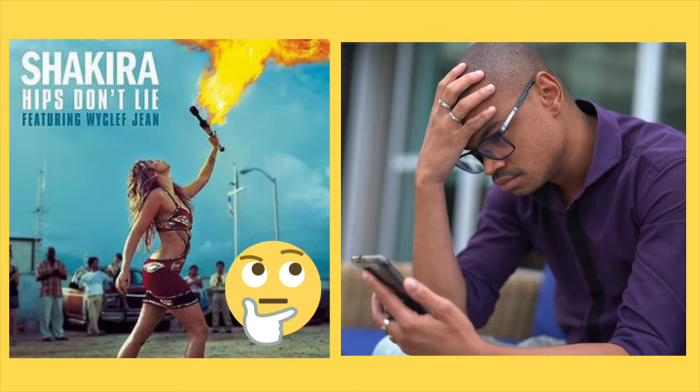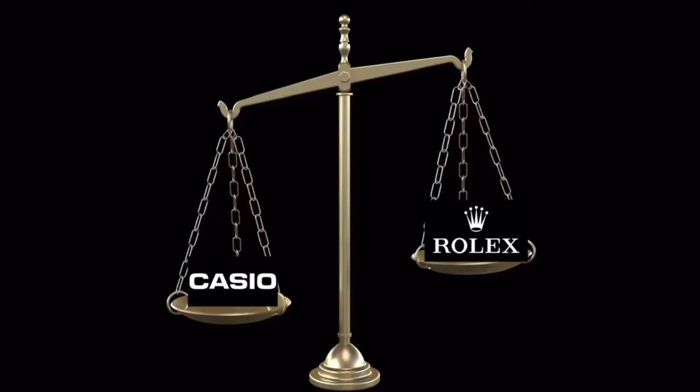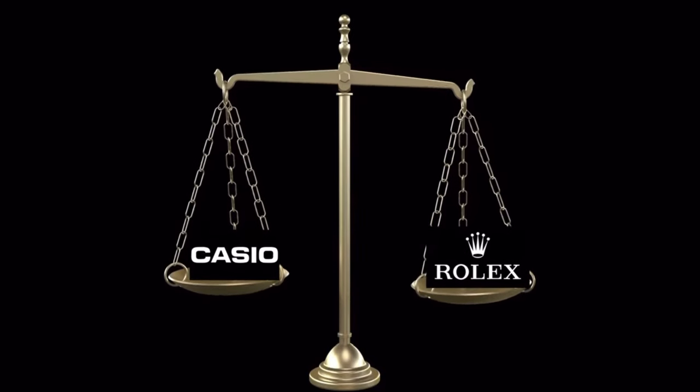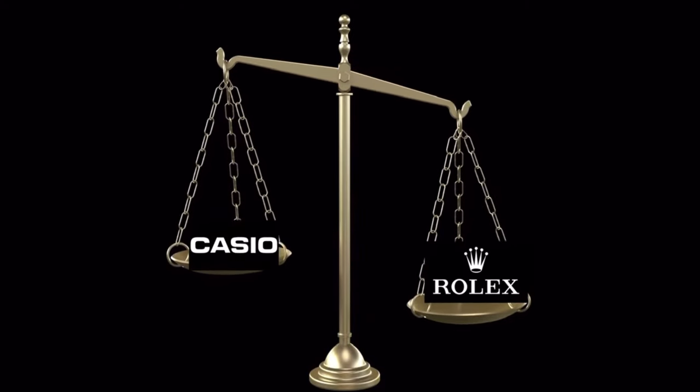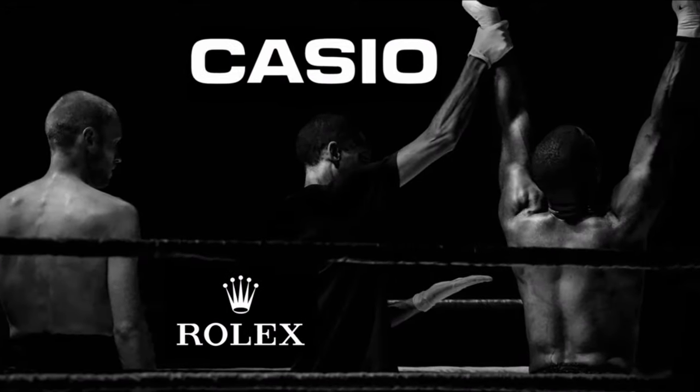Now her hips don't lie, but in this case they may be mistaken in relying on the assumption that Casio is a brand of less worth, because for those that have watched my other video on the topic, there is a lot to be said for Casio being a brand that can trump Rolex on many different fronts.